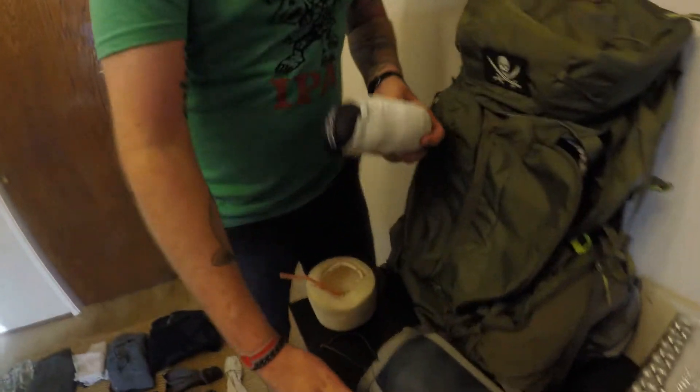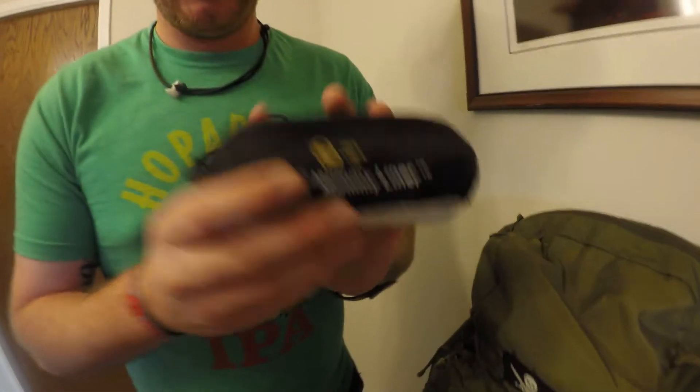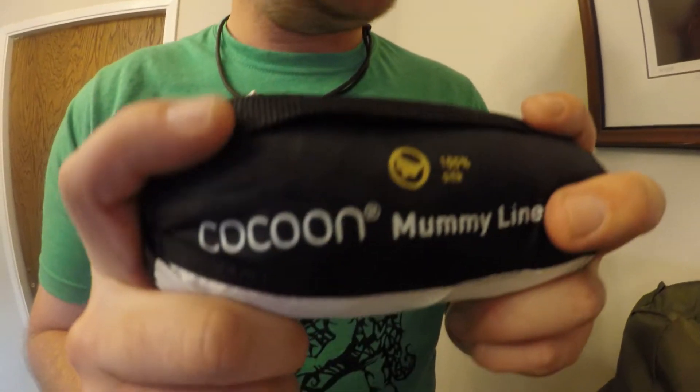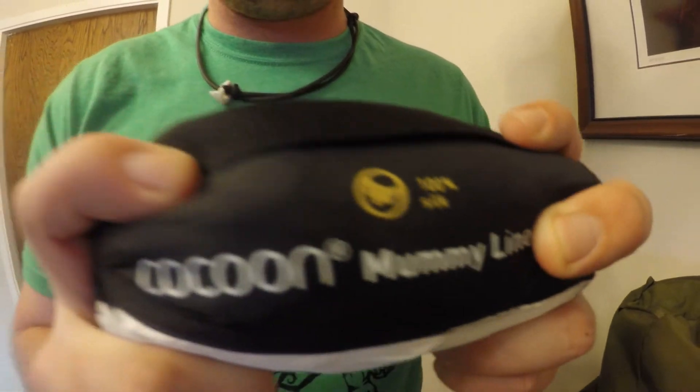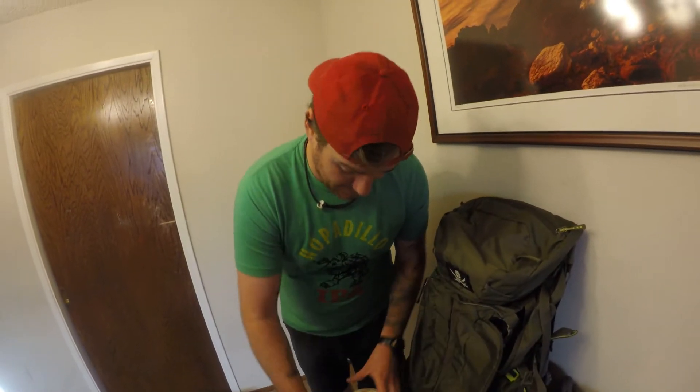I got the Cocoon Mummy Liner. It's a silk one. It's really comfortable. I might end up just sleeping with this in the desert for 700 miles. Like I said, I sleep really hot, so I might just use this as a sleeping bag.